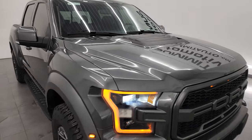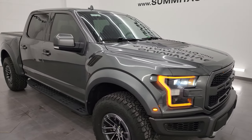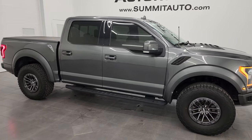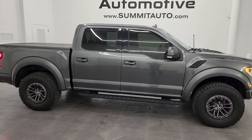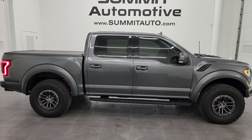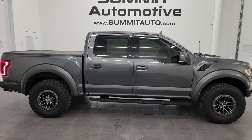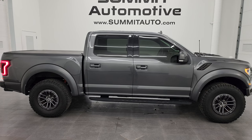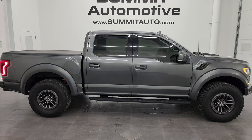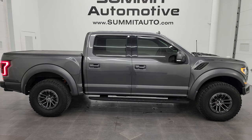I would highly recommend this truck from a quality and condition standpoint. I would ship this one anywhere — California, Texas, New York, back to Florida. Whoever gets this truck is going to absolutely love it. To see more pictures of this truck or one of our other 550 new and used cars, trucks, SUVs, minivans, Wranglers, half-tons, three-quarter tons, one-tons — you name it, we've got it — go to the website summitauto.com.